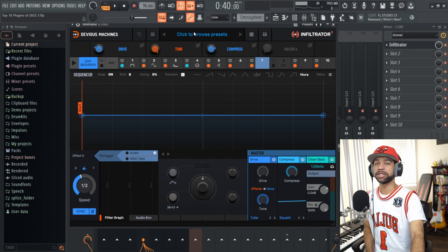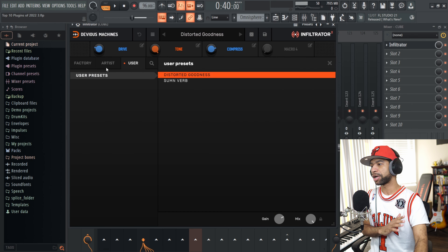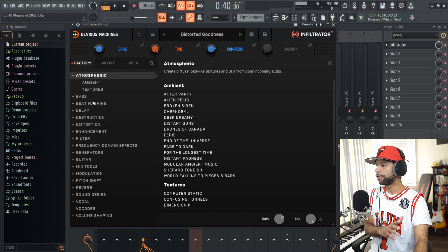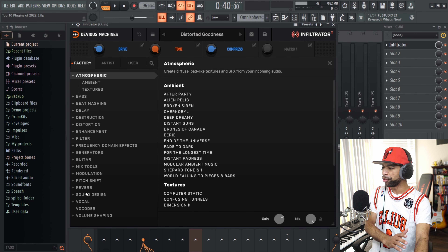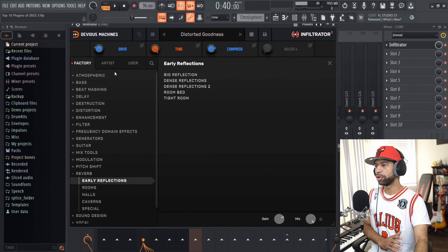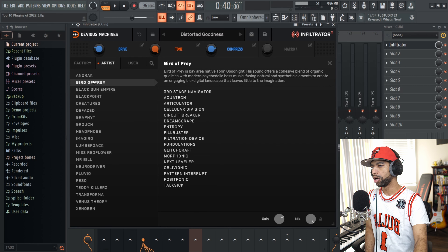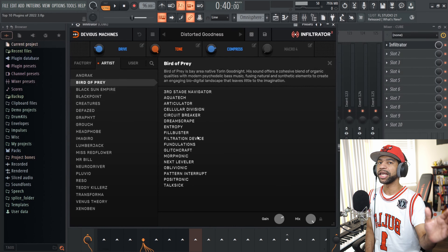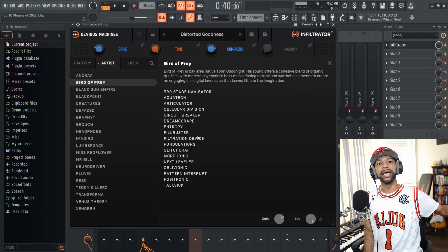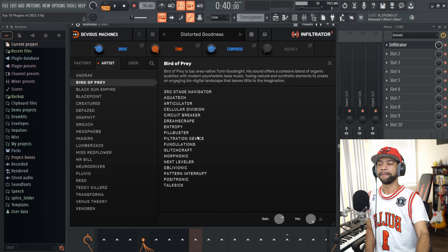There is a ton of different presets in here for everything — bass, beat mashing, delay, destruction, distortion, enhancement, filter, vocals, mix tools, modulation, reverb — and all these categories have a ton of different presets. You also get artist presets. If there is any plugin on this list that I recommend you get, it is this one. Coming in at third today, it's probably going to shock a lot of you, but it is definitely Fury by Heaviosity.